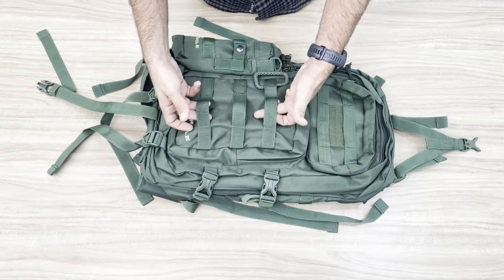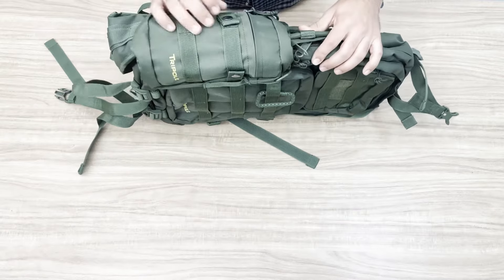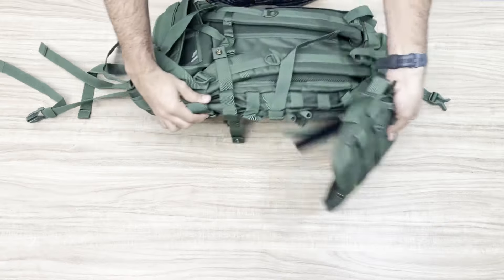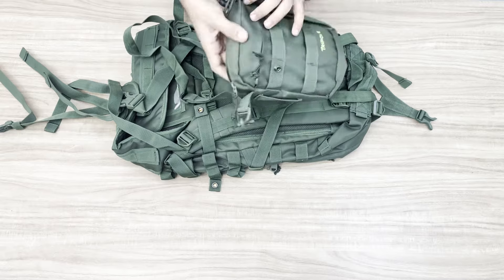These webbings can be used to attach multiple pockets or smaller backpacks on top using more webbings or draw cords. One such attachment is provided complimentary with this pack — the small pocket on the side comes off easily from the backpack and turns into a sling bag after the strap is attached from two sides.